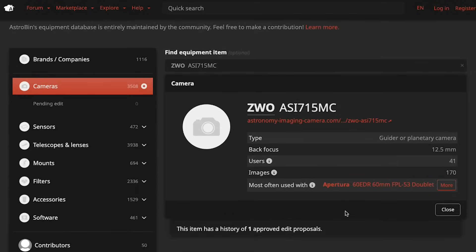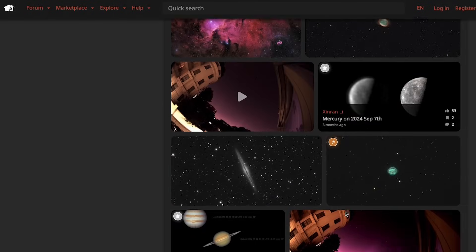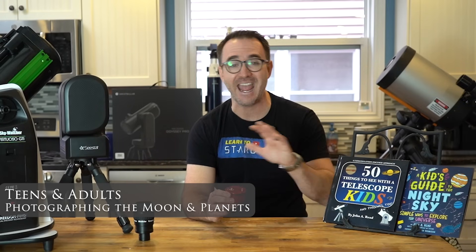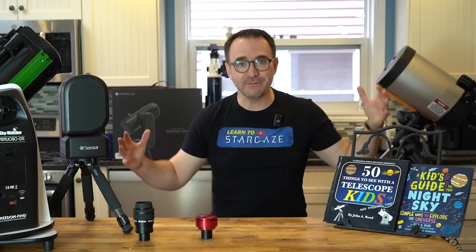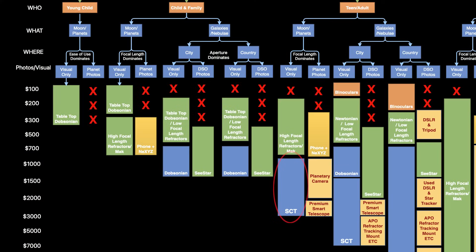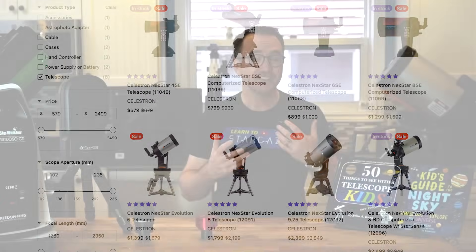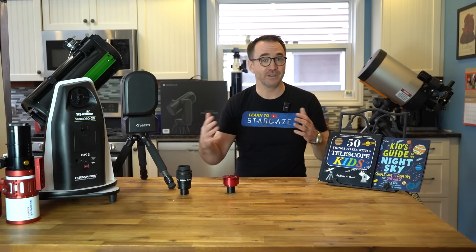Note that when imaging planets, the biggest determinant of image quality will be the condition of your sky and the aperture of the telescope. If you're interested in great views of the moon and planets and your budget is nearing $1,000, you'll want to start looking at SCT-style telescopes like the Celestron NexStar series, starting with the NexStar 5SE and going with the biggest aperture within your budget.